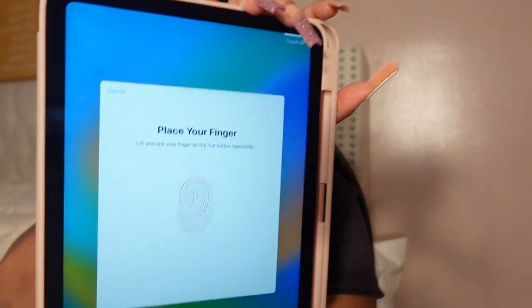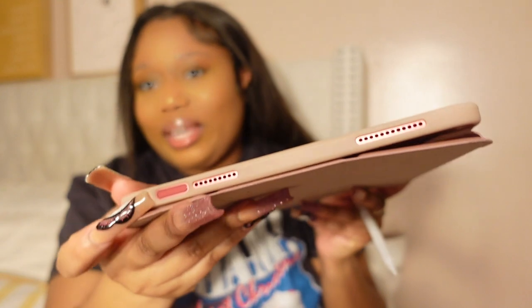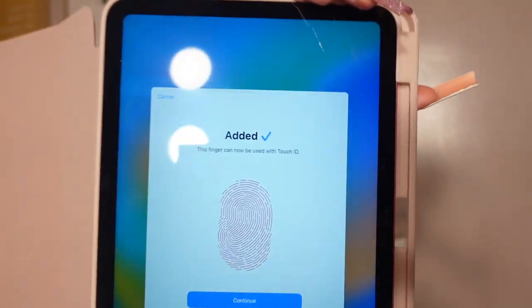And this is crazy — the Touch ID is on the top now. That is wicked — everything is opposite with this iPad. Now we're going to do the Touch ID. It's saying to cover it completely. It was added — I'm good. Next, I have to do another fingerprint.